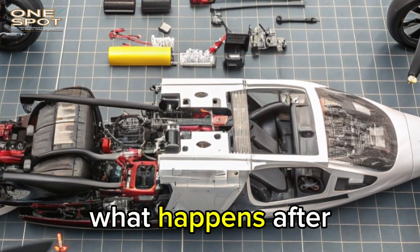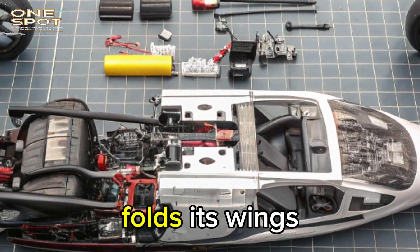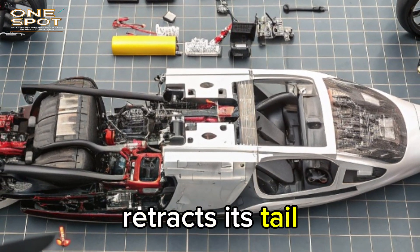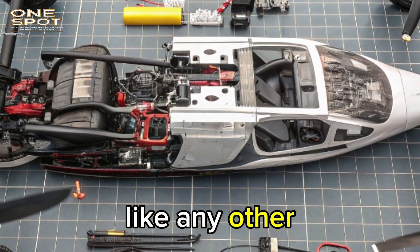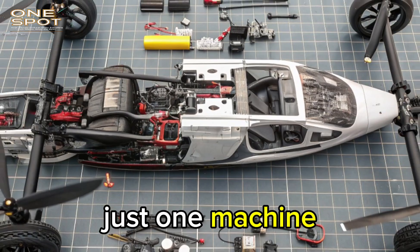But what makes it different is what happens after landing. Instead of heading into a hangar, the Aircar folds its wings, retracts its tail, and drives off to its destination like any other car. No tow vehicle, no airport crew — just one machine doing it all.